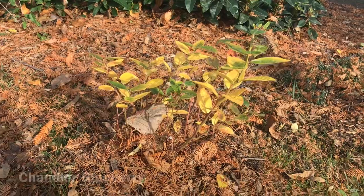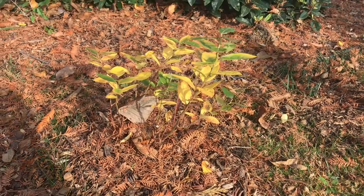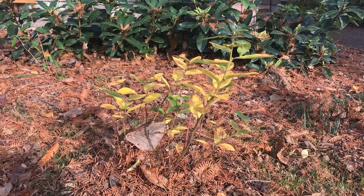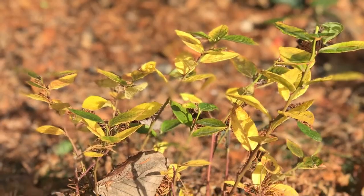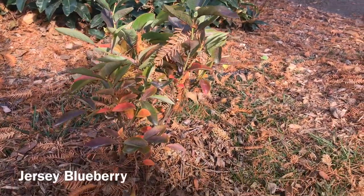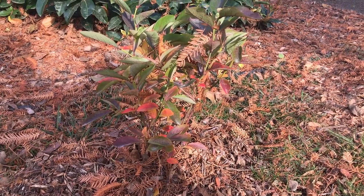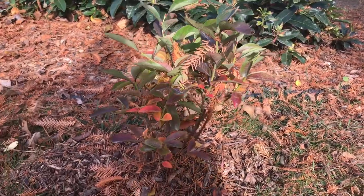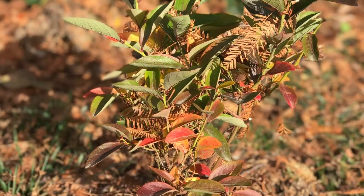So here we have the Chandler blueberry. The reason I got this one is because supposedly it makes really large blueberries. It's a mid-season blueberry, so it'll ripen in July. It's hardy all the way down to zone 4 or minus 15 degrees Fahrenheit, and it'll get about 4 to 5 feet tall. The next blueberry is the Jersey blueberry, and the reason I got this one is because it's late season — it ripens in August. So when all the other blueberries are finishing up, this one is going to be producing its crop. It's also hardy down to zone 4, but is a little bit taller, reaching 6 to 7 feet tall.